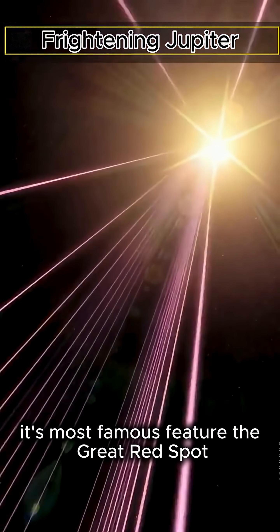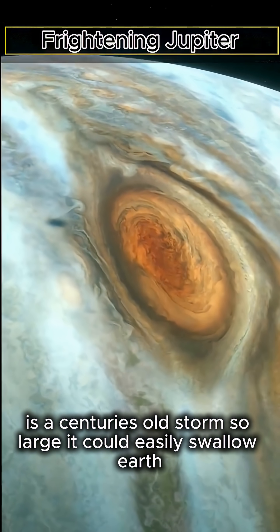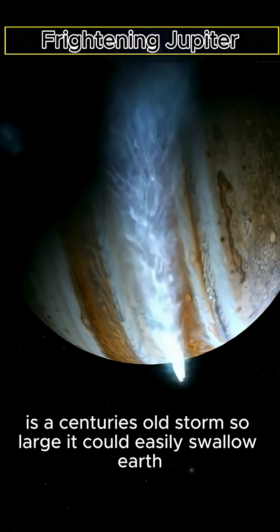Its most famous feature, the Great Red Spot, is a centuries-old storm so large it could easily swallow Earth.